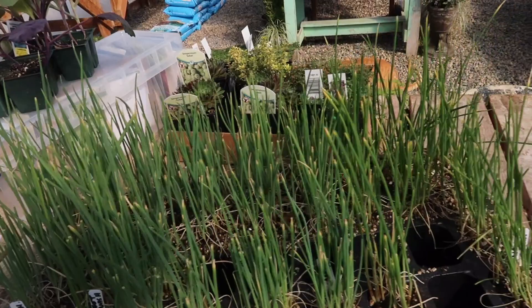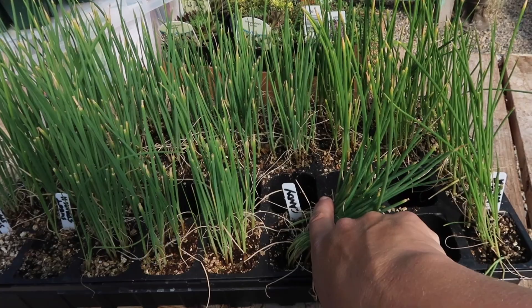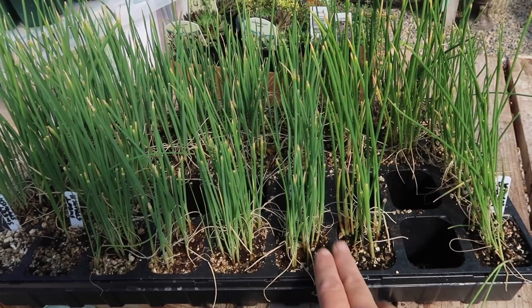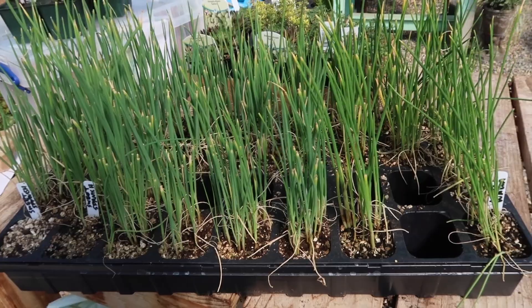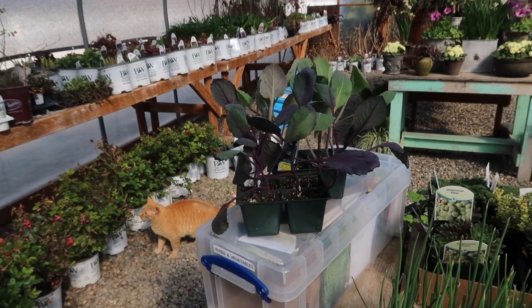Here's the flat of onions I started from seed inside earlier — we did show that in a video. I planted mostly Walla Wallas and Candies, which grow really big, high-sugar-content onions. They don't store quite as long as some other varieties, but they get big and they're delicious. Some cells are missing because my parents came and got some for their garden. I also planted two cells of Sweet Spanish Yellow Utah onions, and only one came up.